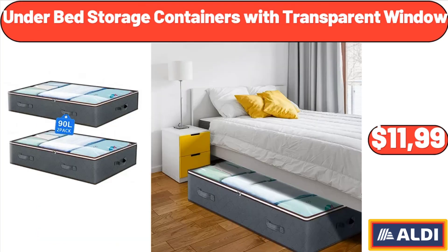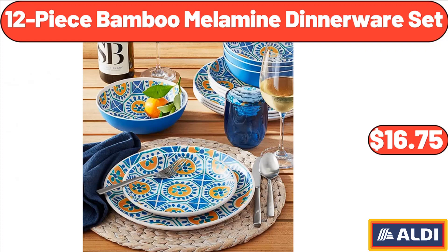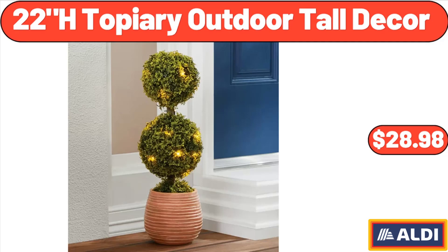Under bed storage containers with transparent window, $11.99. 12-piece bamboo melamine dinnerware set, $16.75. 22-inch topiary outdoor tall decor, $28.98.